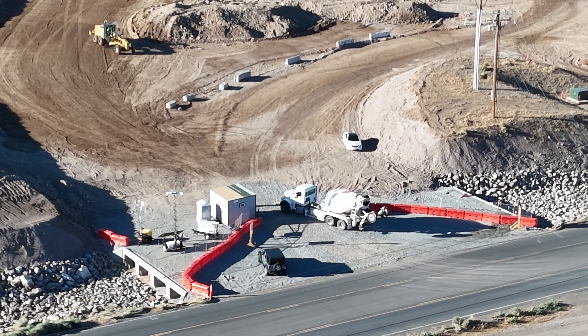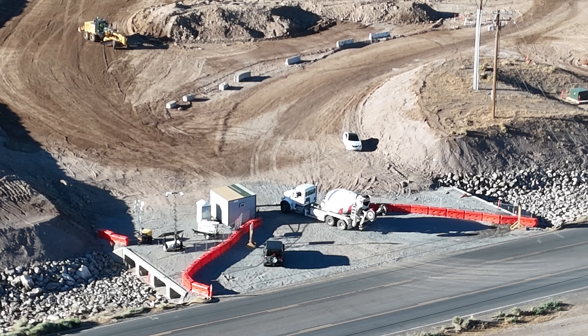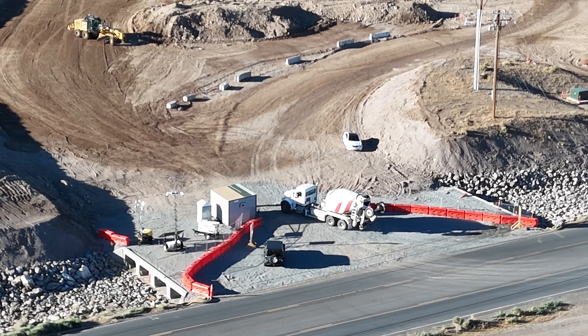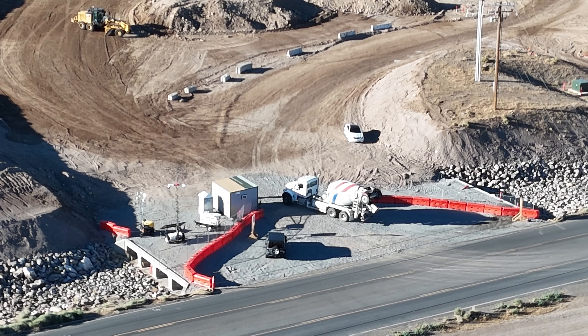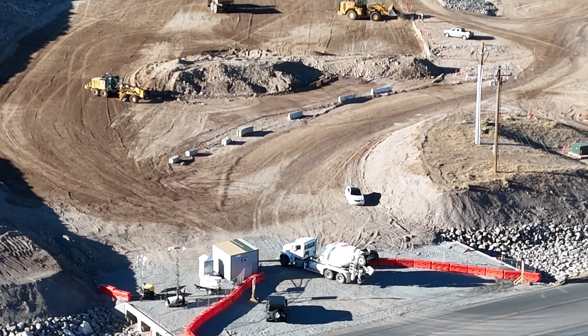The one thing we're waiting for — that I think will be a significant watershed event — is the arrival of the cranes. And when that happens, you'll know it as soon as I know it.